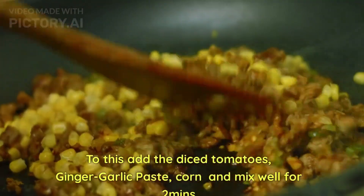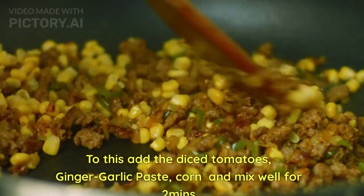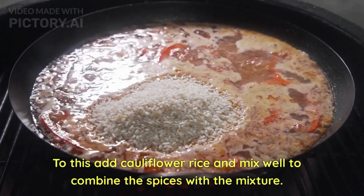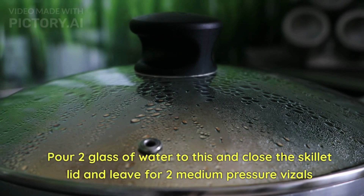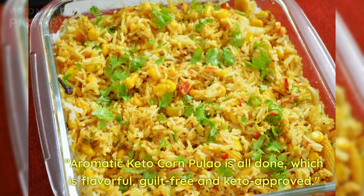Add red chili powder, ground coriander powder, and salt to the skillet. Add cauliflower rice and mix well to combine the spices with the mixture. Pour two glasses of water, close the skillet lid, and cook for two medium-pressure cycles. Allow it to set for five minutes.